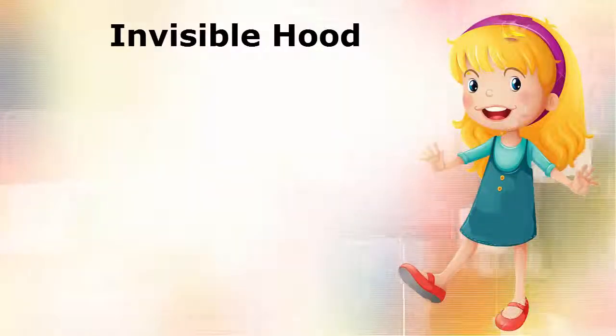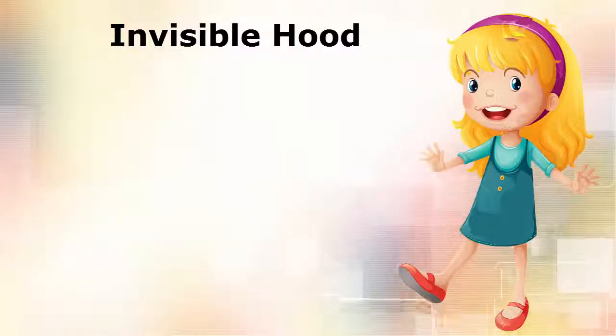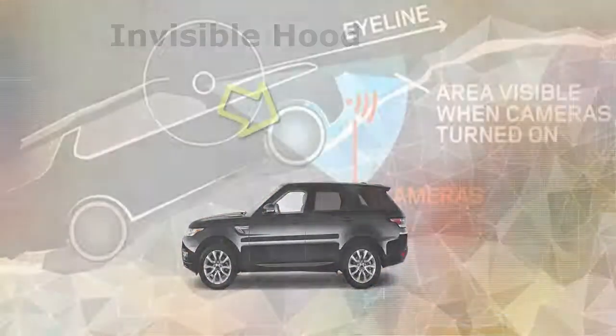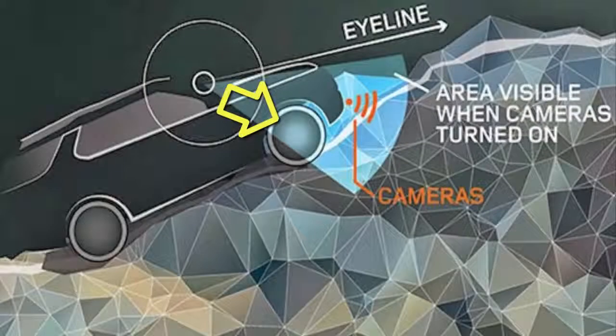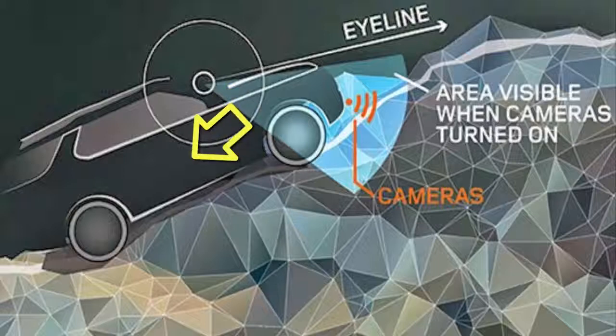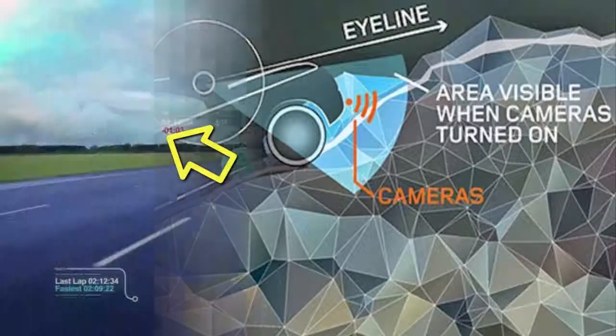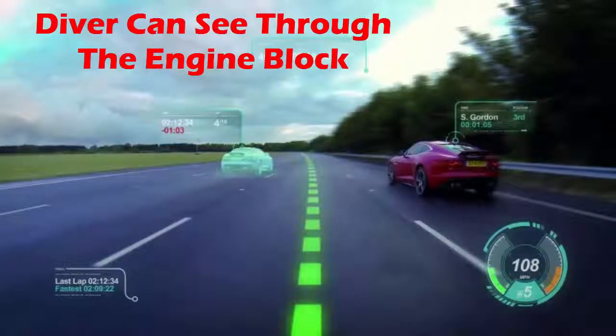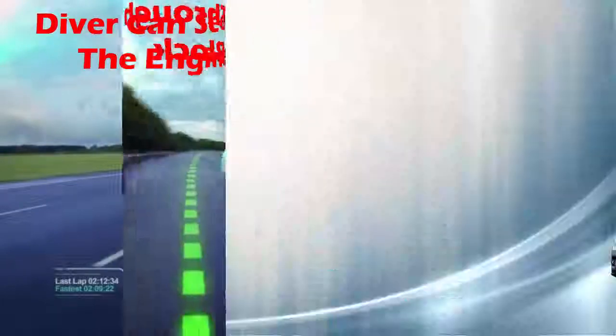Hi there. We'll talk about the transparent hood that is rebuilt by Land Rover, recently creating a lot of buzz among car lovers. A clever concept that shows the ground beneath the car using cameras and a heads-up display on the windscreen. The heads-up display projects the image on the hood giving the driver the impression to see through the engine block.